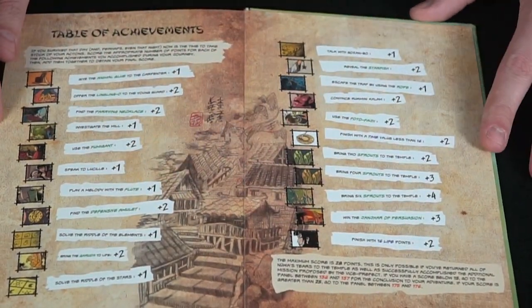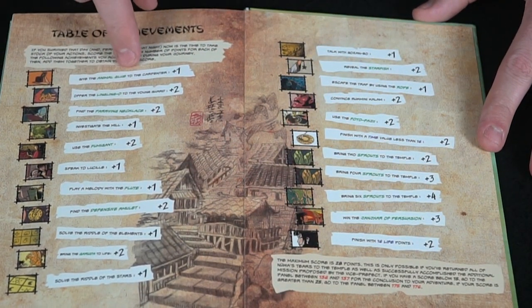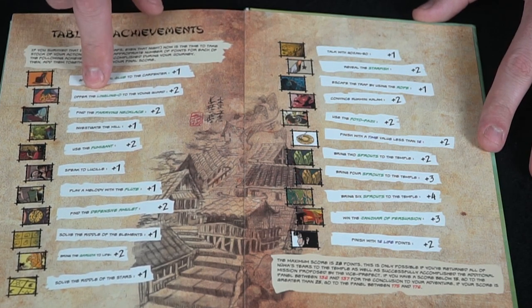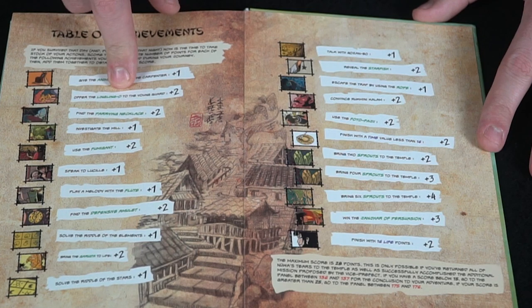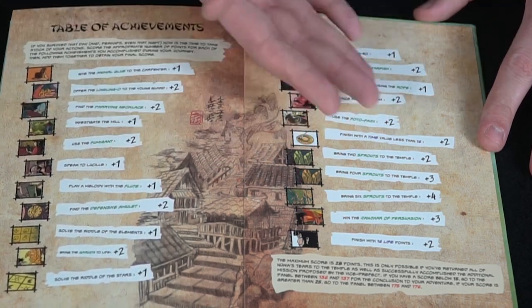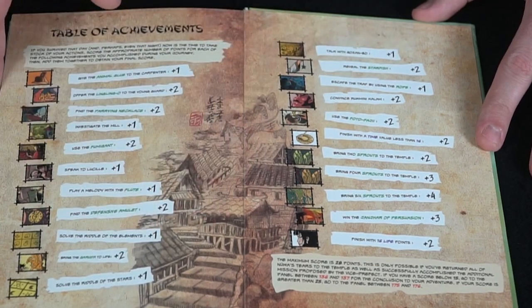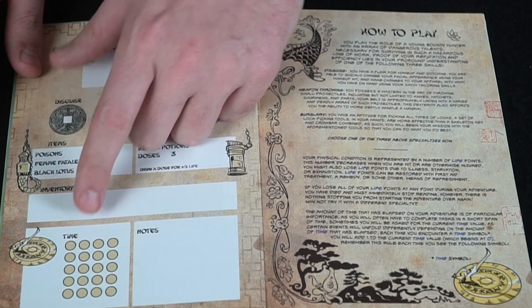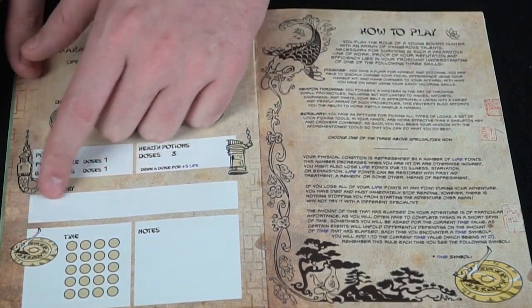The back of the book lists all achievements you can obtain — for instance, giving animal glue to the carpenter earns you plus one point, or offering the Ling Ling Oh to the young guard earns plus two points. You can also try to beat your time, which adds replayability.